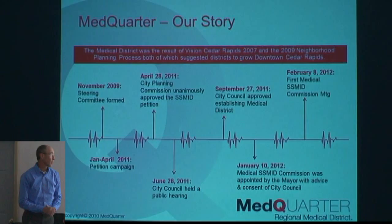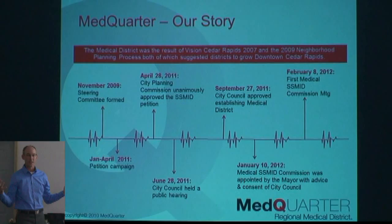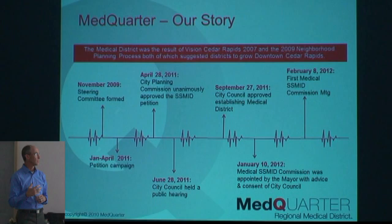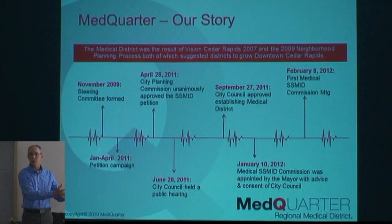Our timeline: I've been involved with the Med Quarter Medical SMID since 2009. That's when Mercy, St. Luke's, and PCI hired a gentleman named John Helpling as a consultant to help pull together a team of people to go out and get the signatures necessary — we had to have 85% of the property ownership in favor of the tax. SMID stands for Self-Sustaining Municipal Improvement District. Self-Sustaining means these people signed a document saying, 'I'm willing to pay $3.75 in additional tax for every $1,000 of property value to go into funds to make the Med Quarter its own development mechanism.'